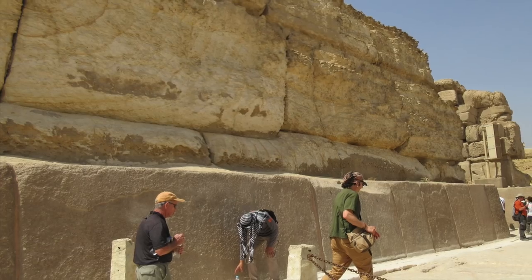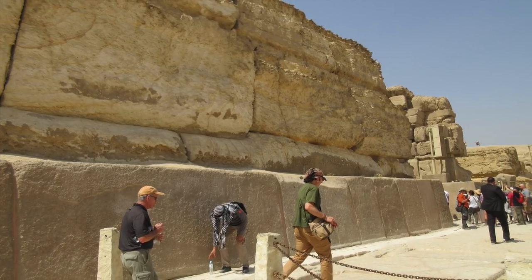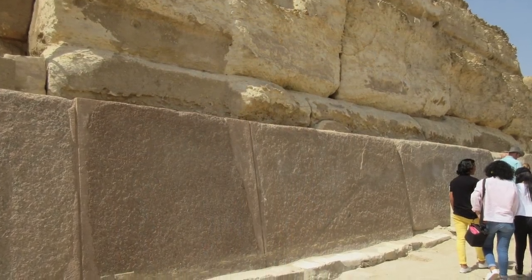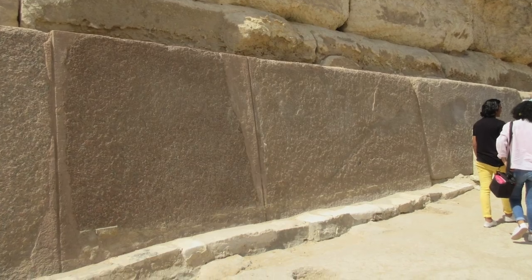Behind the granite is a core of limestone blocks, and look at the heavy erosion on the surfaces. The granite originally fitted perfectly tightly together. Unfortunately, this wall section has been repaired recently.